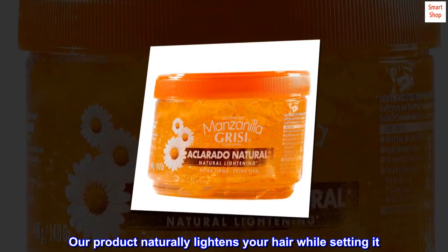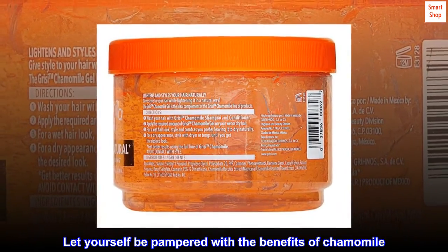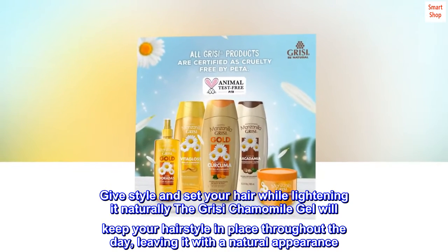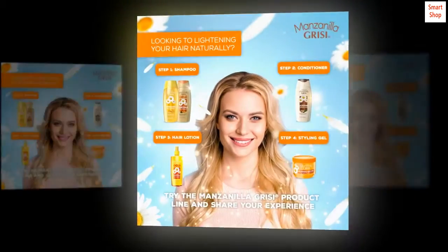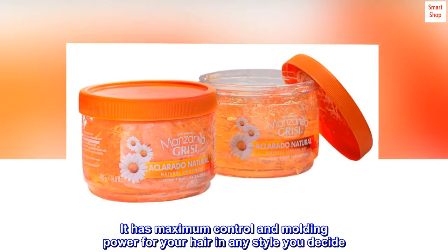Our product naturally lightens your hair while setting it. Let yourself be pampered with the benefits of chamomile. Give style and set your hair while lightening it naturally. The Grissy chamomile gel will keep your hairstyle in place throughout the day, leaving it with a natural appearance. It has maximum control and molding power for your hair in any style you decide.